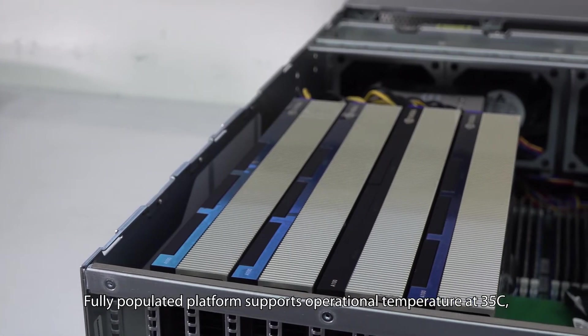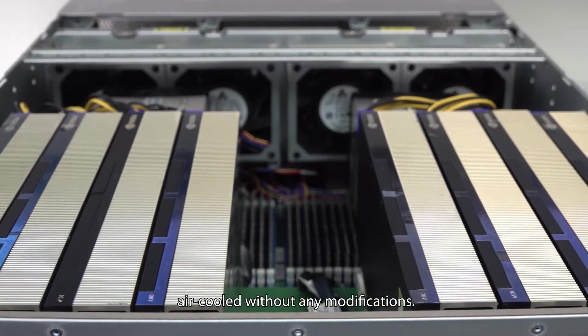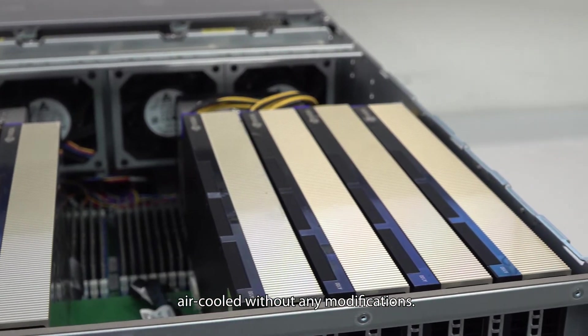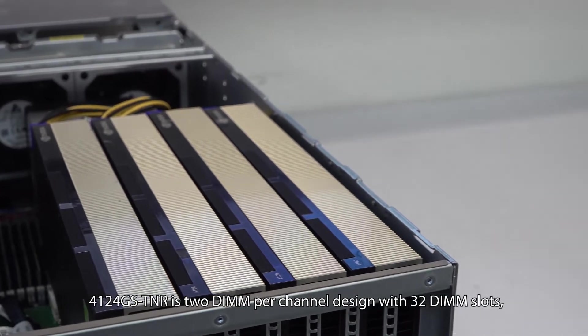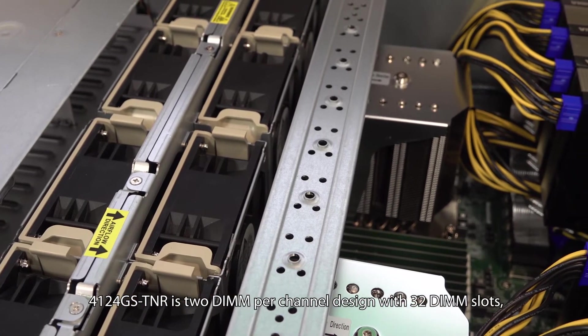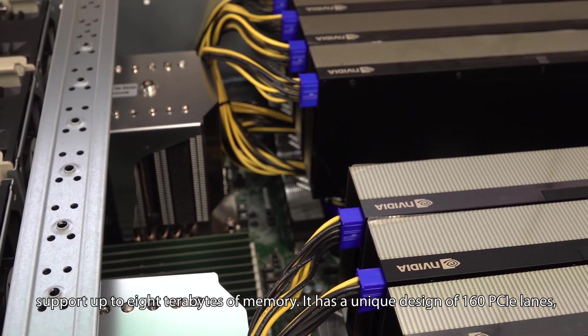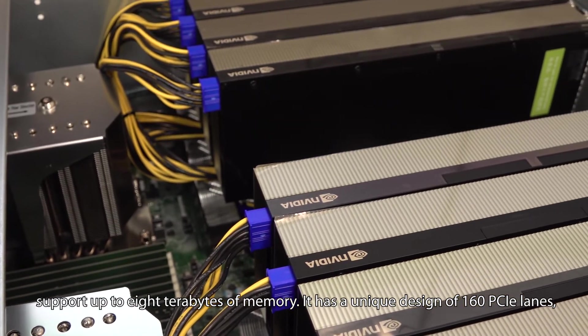It also supports four native NVMe's. The fully populated platform supports operational temperature at 35°C, air-cooled without any modifications. The 4124GS-TNR's two DIMM per channel design with 32 DIMM slots supports up to eight terabytes of memory. It has a unique design of 160 PCIe lanes.